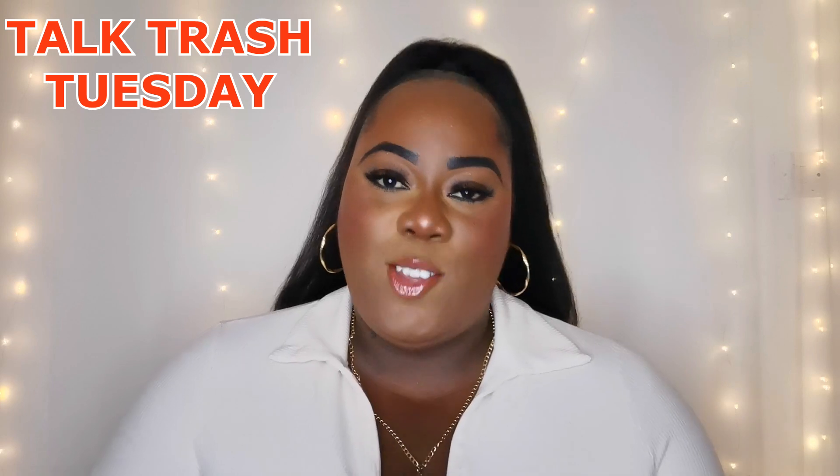In today's video, as you've read from the title, it's Talk Trash Tuesday, and who's getting it? Golden Decade Winter. So if you want to hear my review on this fragrance, please continue to watch.